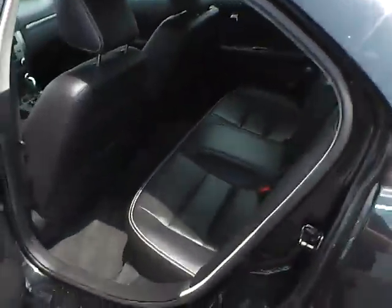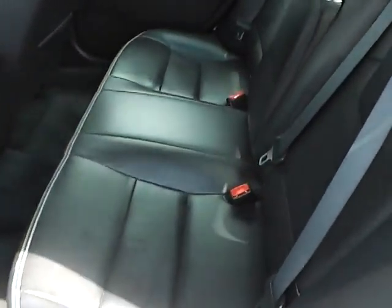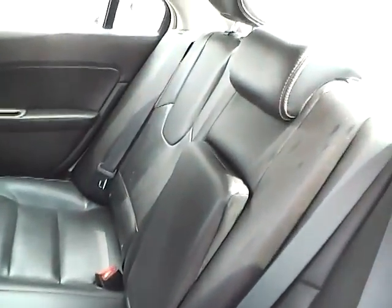Taking a look at the back seat, you get this nice, very spacious, very big rear bench seat. Nice fold down armrest and the leather's in great shape too.